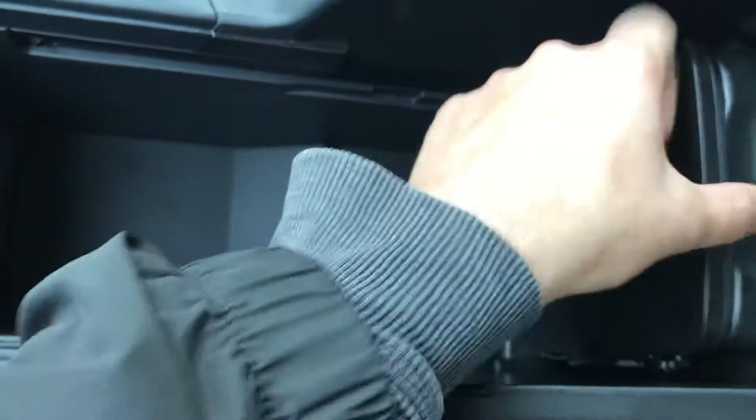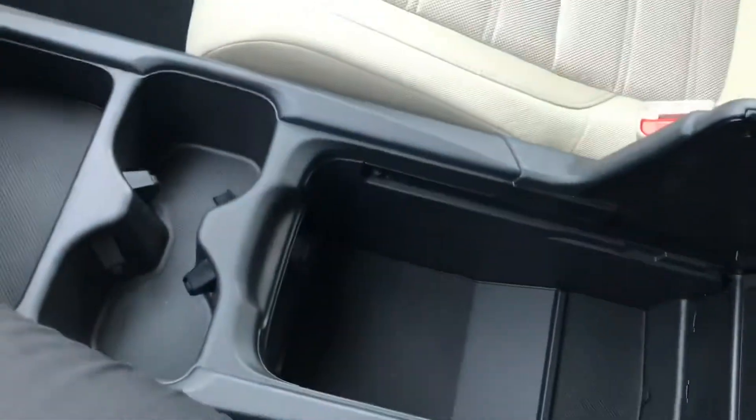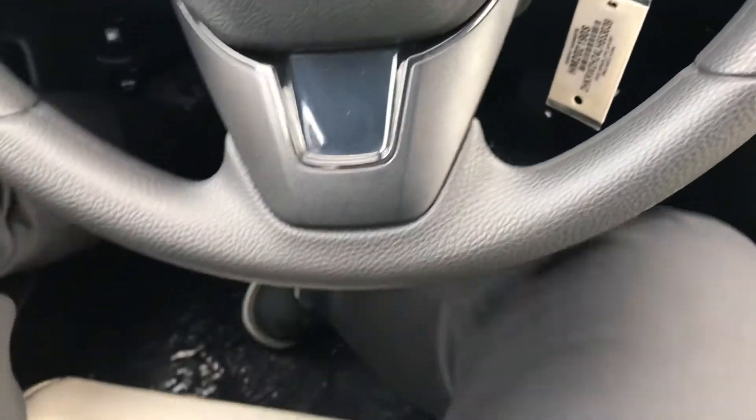This is your main center armrest — you can fold it down right over here, and there's another charging port down there as well. You can slide it forward or back and lift it up too, so it's really versatile.